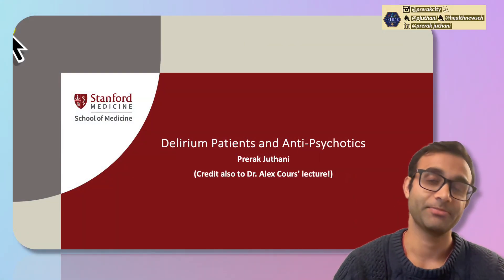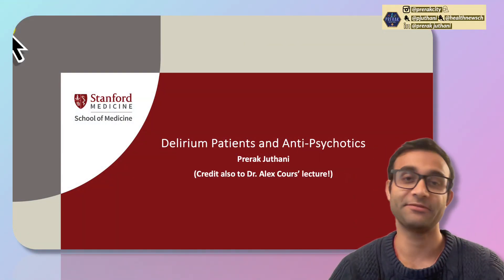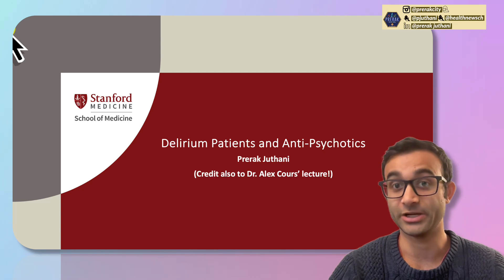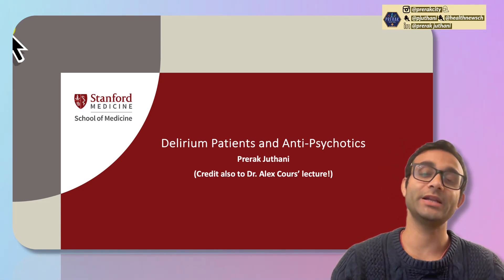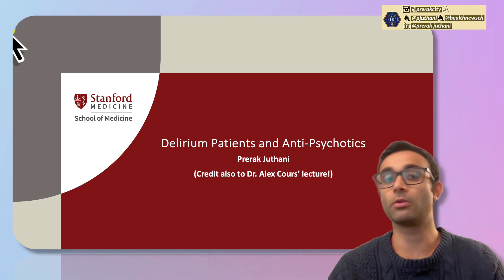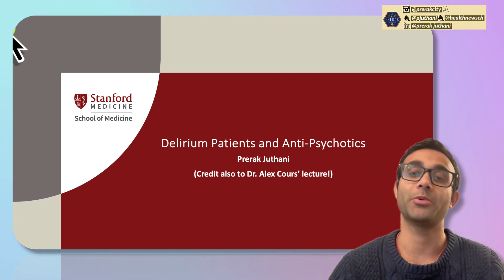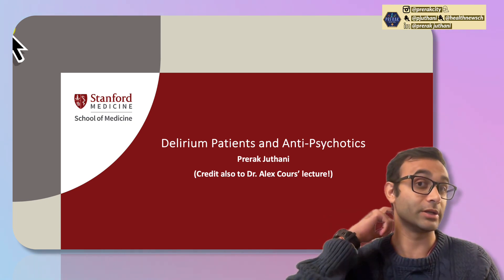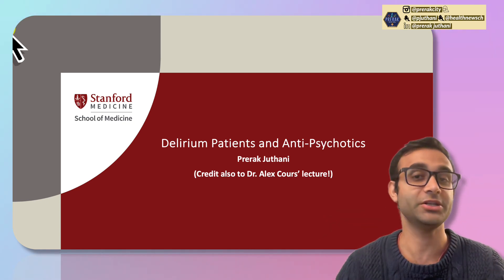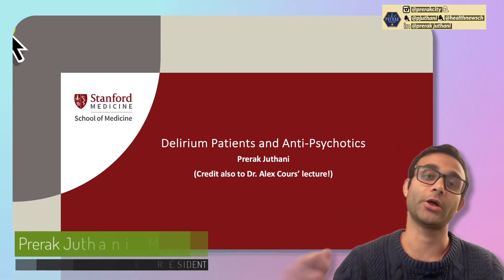Hi there, my name is Prirag Juthani. I'm a third-year internal medicine resident at Stanford. I create a lot of medical education videos, and today I wanted to talk about delirium — specifically what it is, give a Delirium 101 overview, how we manage it, and a study focusing on the utilization of antipsychotic medications for delirium and whether or not they work.